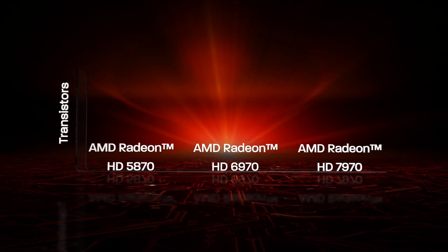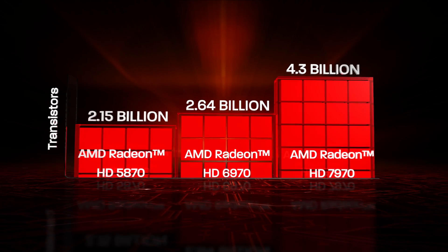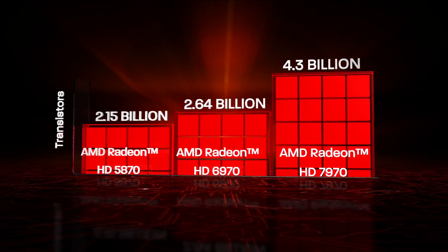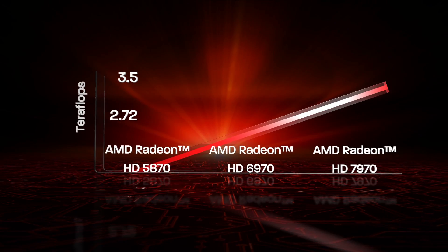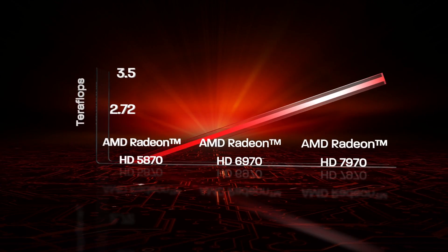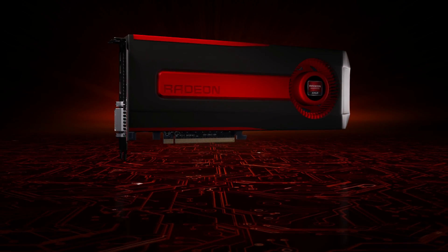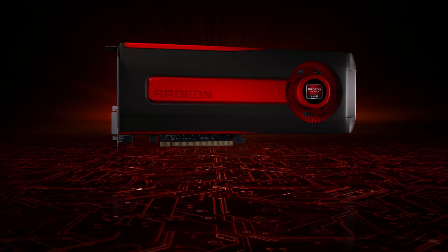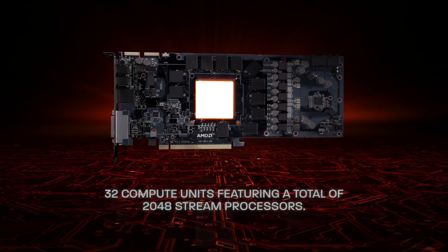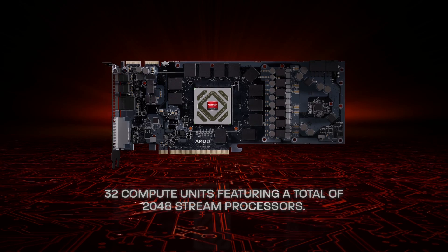Introducing AMD Radeon HD 7900 Series graphics with the industry's first 28nm GCN architecture. A new chapter of graphics performance has been written. The revolutionary AMD Radeon HD 7900 Series marks the beginning of a new era in graphics processing prowess that is poised to shatter all previous records.